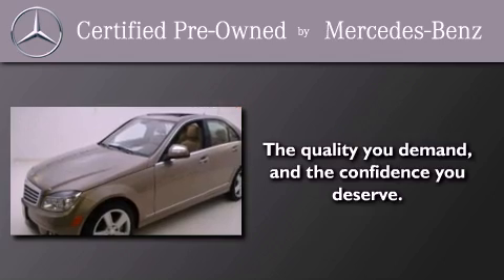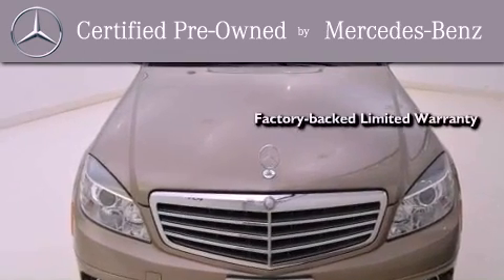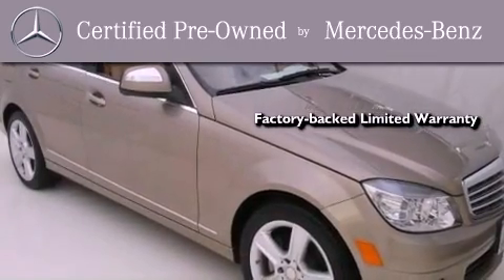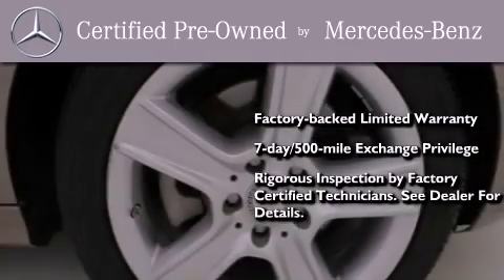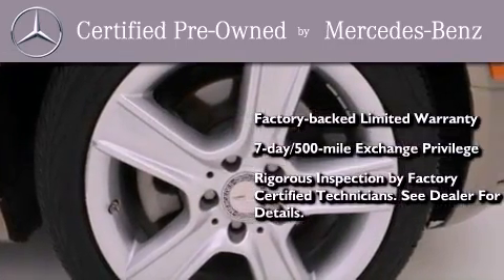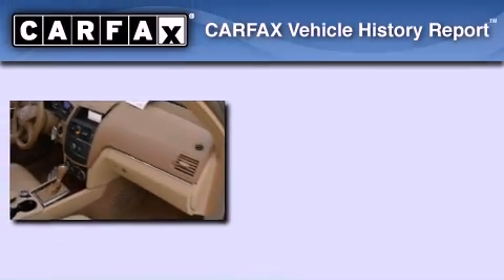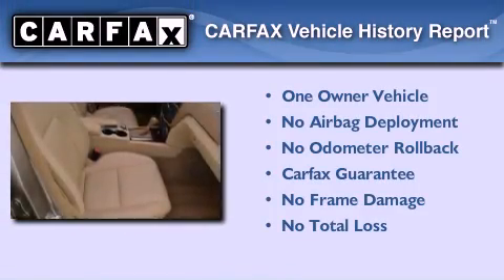This certified Mercedes-Benz isn't your typical used car. It comes with a one-year factory-backed limited warranty with no deductible, a seven-day 500-mile exchange privilege, and virtually every system was rigorously inspected by factory-certified technicians. Consider it with confidence. This Mercedes has had only one owner and it qualifies for the Carfax buyback guarantee.